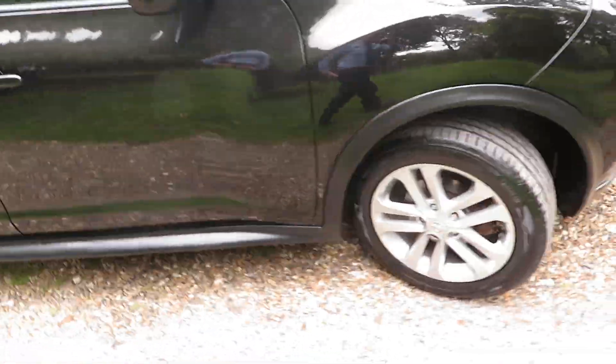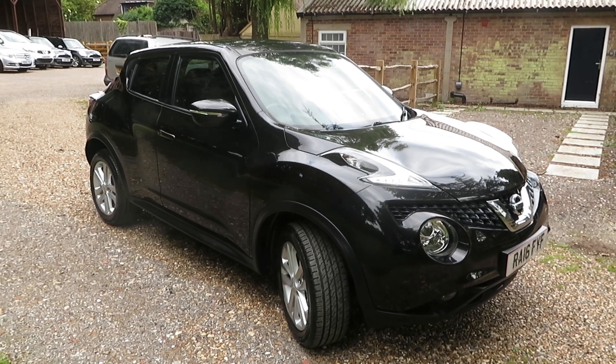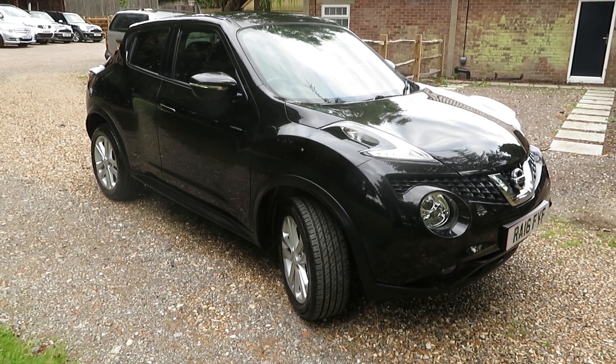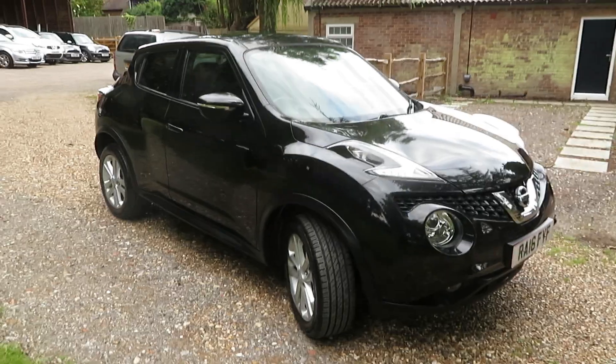The rest of the car is quite private in the back there. So that is a Nissan Juke petrol automatic in lovely condition — a 2016 plate, 56,000 miles, in stunning condition. Give us a call on 01276 451026 and we look forward to seeing you soon. Thank you very much, bye bye.